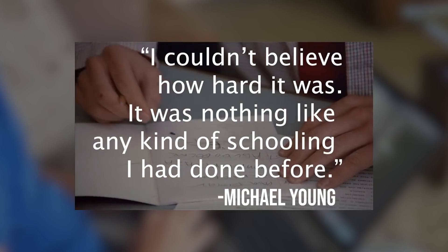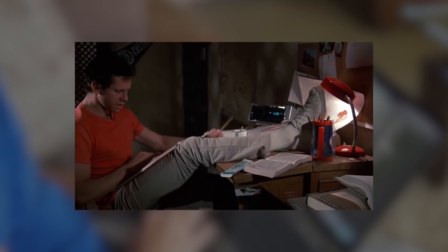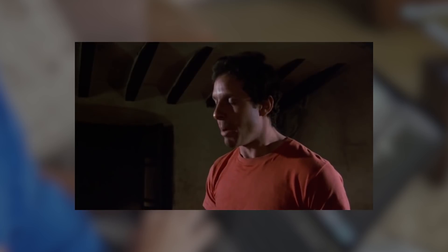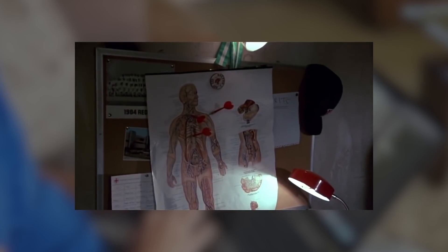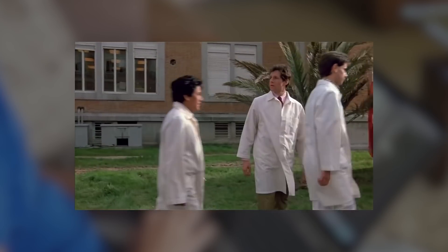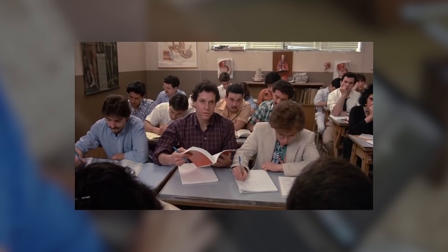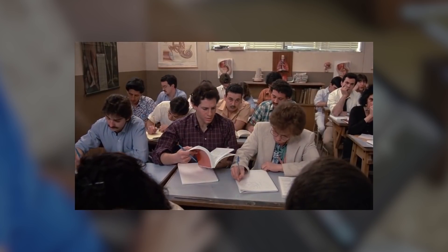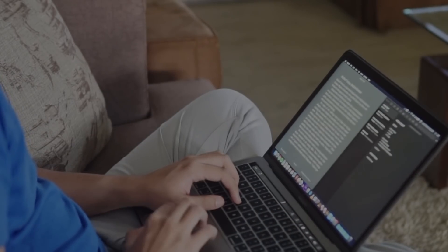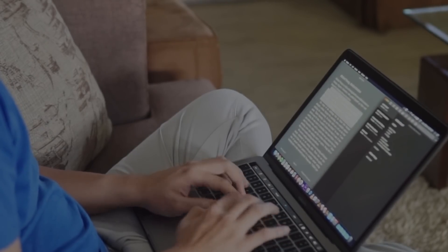"I couldn't believe how hard it was. It was nothing like any kind of schooling I had done before." His first exam gave him a picture of how difficult his journey was going to be, and he was far from prepared for this kind of education. Yet by the time he reached his second year of medical school, he became one of the top performing students. And by the time he was a fourth year, he'd been given the opportunity to teach struggling students and help them pull up their grades. So how did he do this? How did he go from being at the bottom of the class to being one of the high achieving students in his medical school?